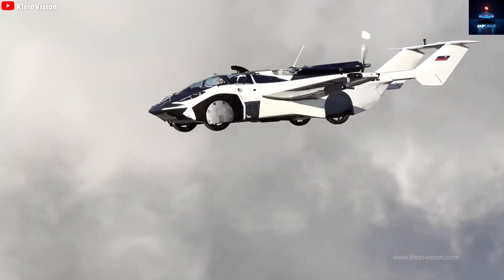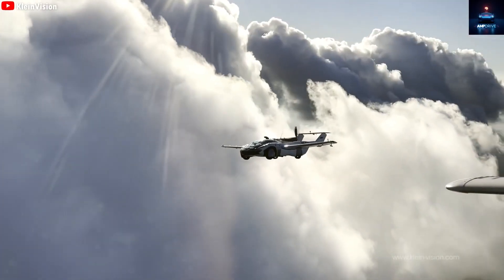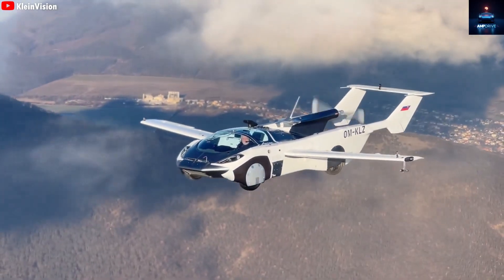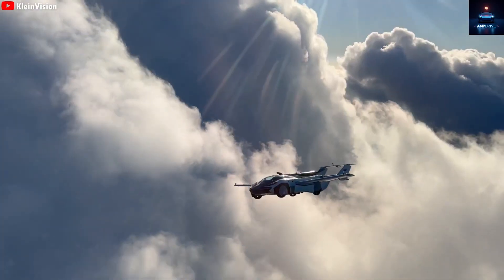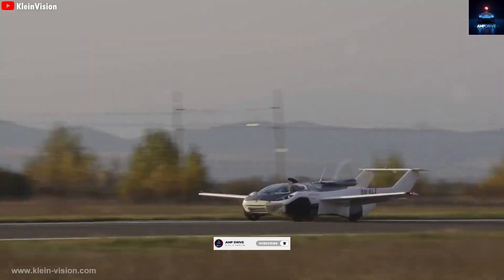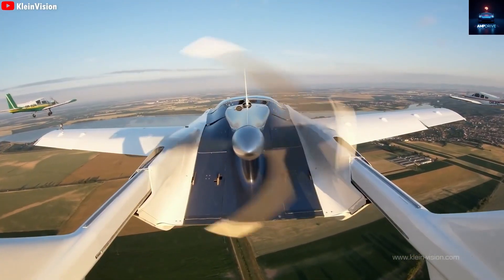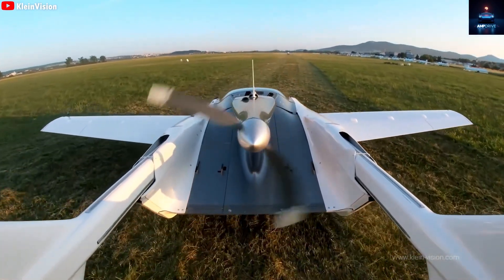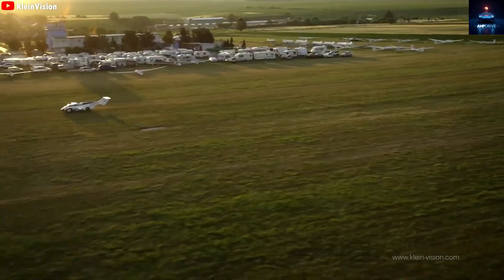Do you believe flying cars could replace traditional cars by 2030? What feature would make you feel secure enough to fly in a Tesla? Thank you for watching. If you enjoyed this deep look into Tesla's bold vision, do not forget to like, subscribe, and turn on the notifications so you never miss what is coming next. What do you think about the Tesla flying car — is it a revolutionary leap or a daring dream? Share your thoughts below, and as always, we will see you in the next video, right here on Amp Drive.